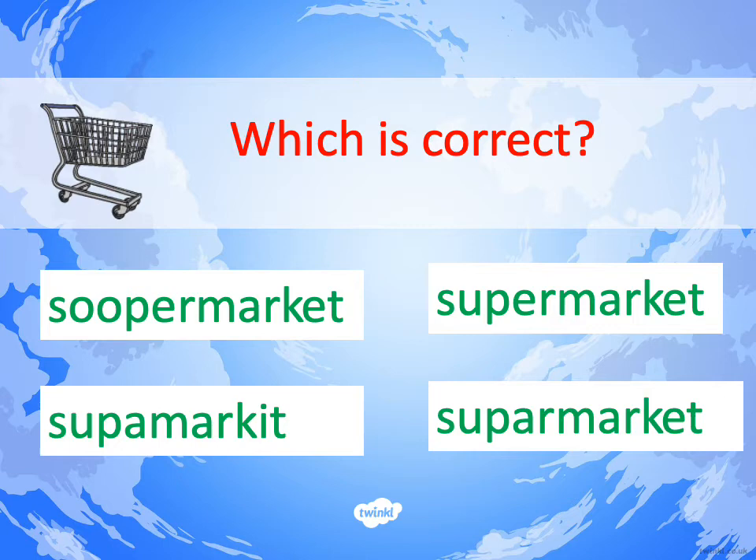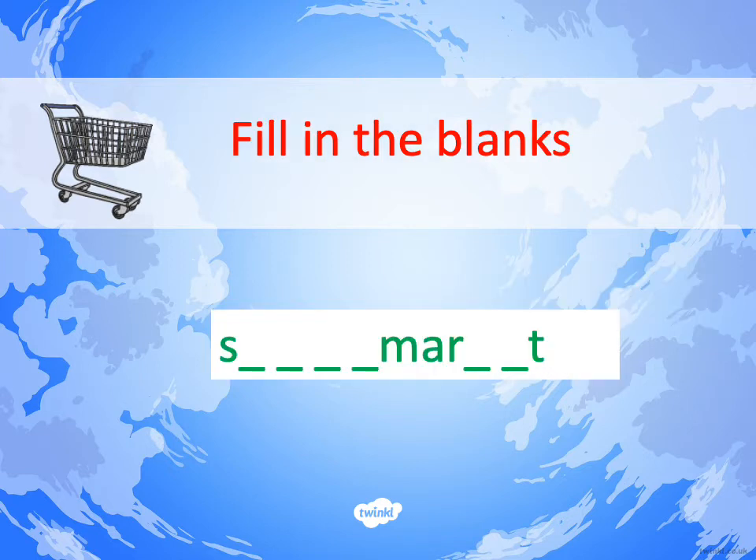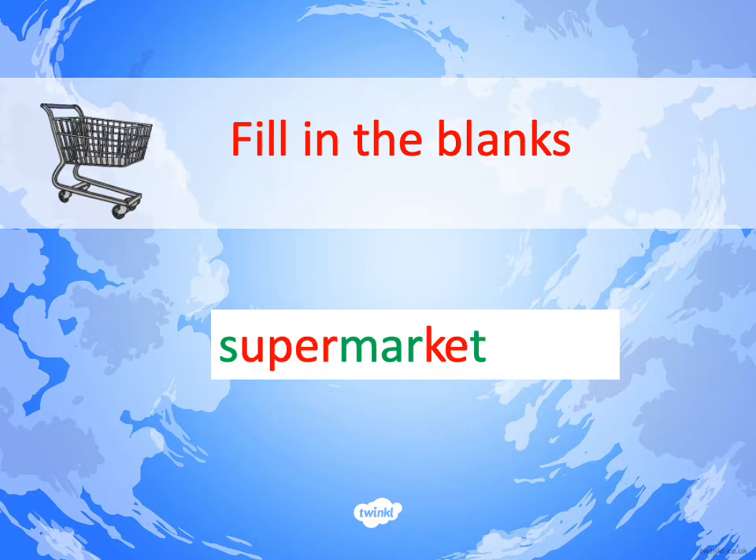Can you copy the correct spelling from this choice of four? The correct spelling is S-U-P-E-R-M-A-R-K-E-T. Rub it off and scribble it out so you don't look at it for the next question, which is fill in the blanks. Some of the letters are there — fill in the missing ones. S-U-P-E-R-M-A-R-K-E-T. Well done.